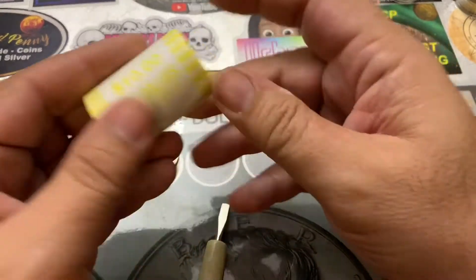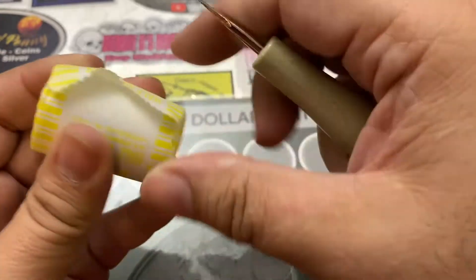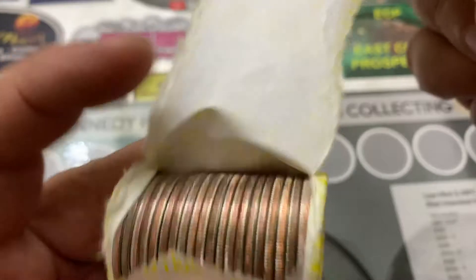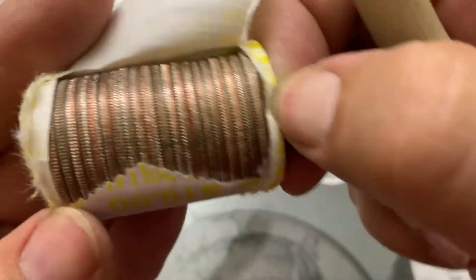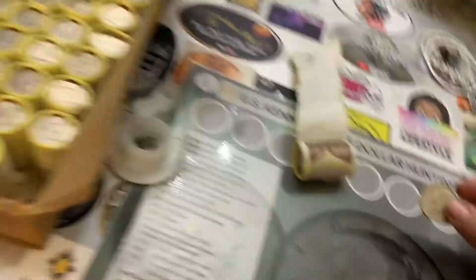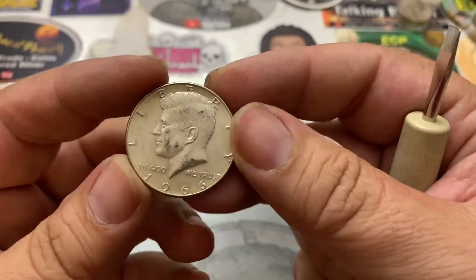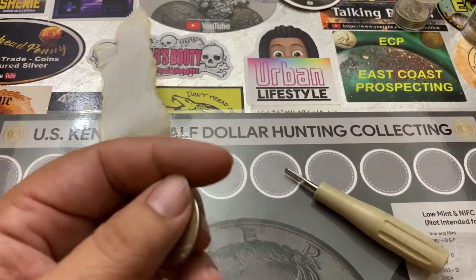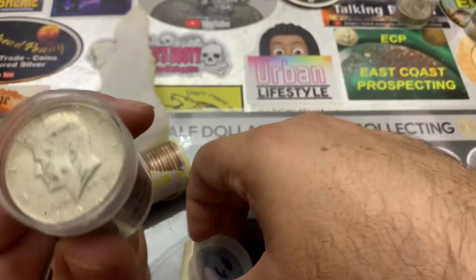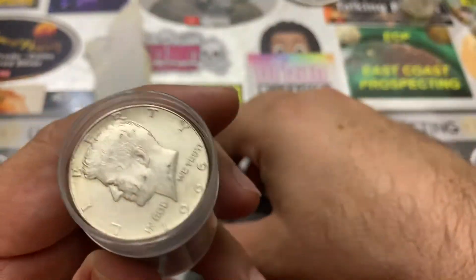We're down to our last roll. So far we found one, and one is better than none — trust me, I've gone five weeks with nothing. That's it for this box, that's my last roll. And we did find this beautiful 1966 40 percenter. This tube of 66s is almost done — this is my first tube of 66s and I think we need two more to complete it.